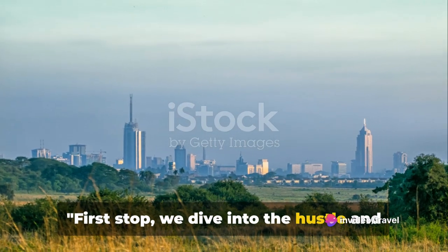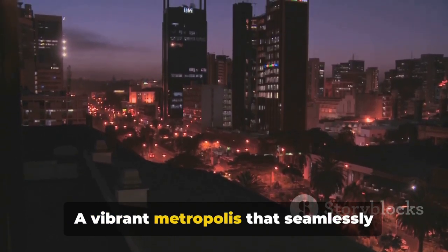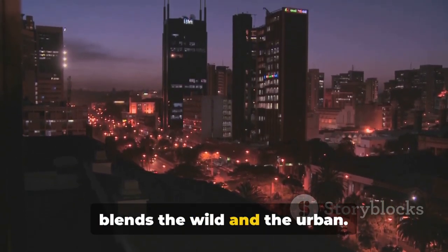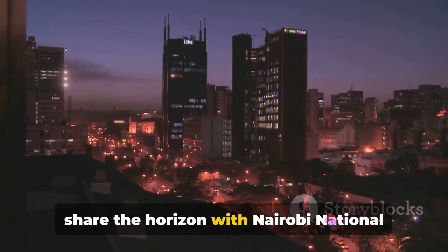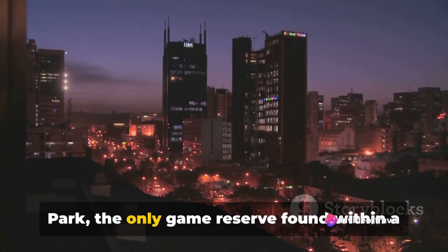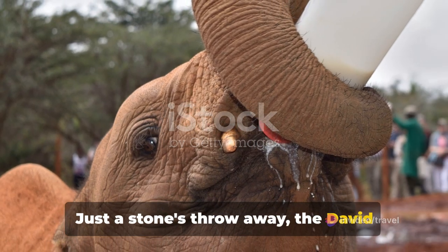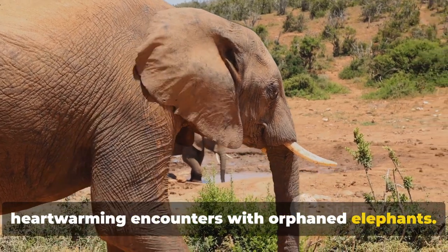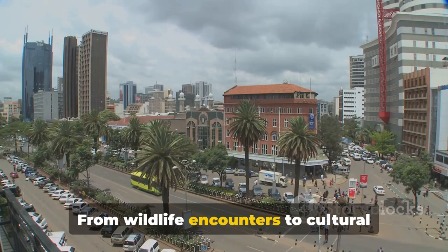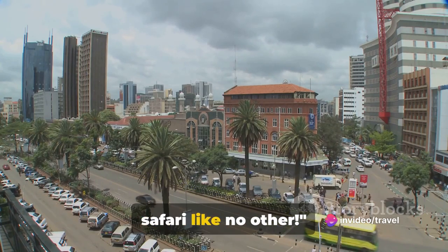First stop, we dive into the hustle and bustle of Nairobi, Kenya's capital city, a vibrant metropolis that seamlessly blends the wild and the urban. Imagine a cityscape where skyscrapers share the horizon with Nairobi National Park, the only game reserve found within a city's limits worldwide. Just a stone's throw away, the David Sheldrick Wildlife Trust offers heartwarming encounters with orphaned elephants. From wildlife encounters to cultural immersions, Nairobi promises an urban safari like no other.